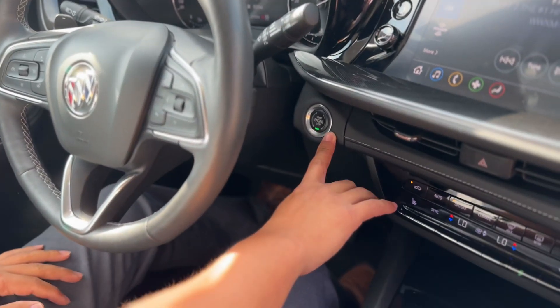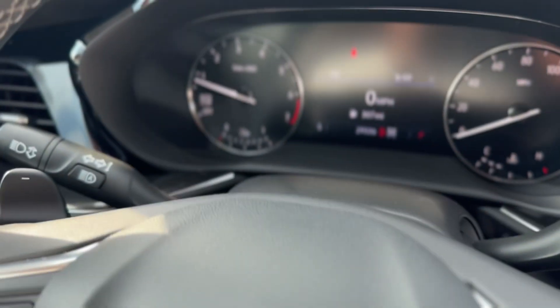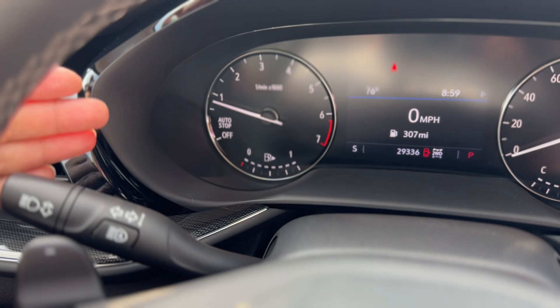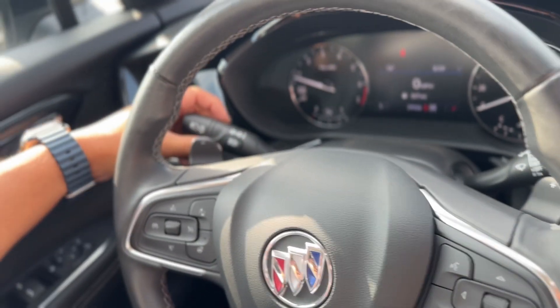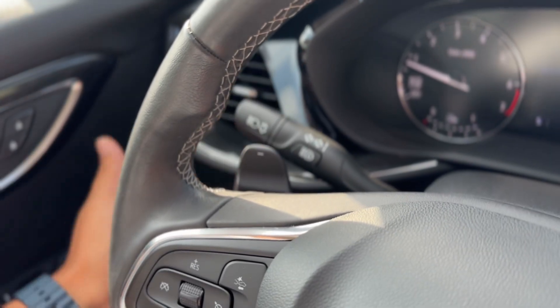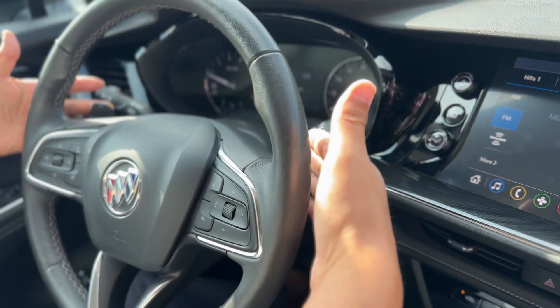I do have a push button start — I already have the vehicle on. Here on the driver information center, it's a combination of both traditional analog and digital display. You have auto high beam assist and automatic headlamp control.